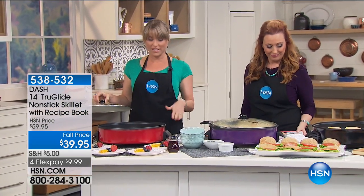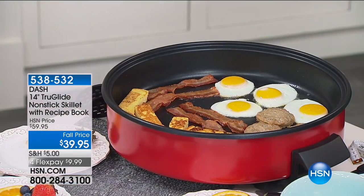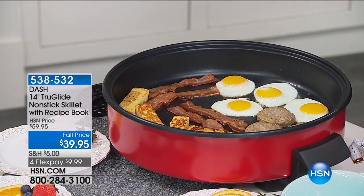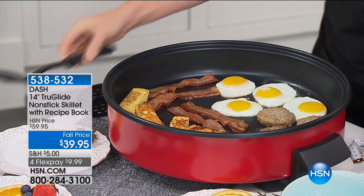Here's what I absolutely love — everybody can eat a hot meal all at the same time. Aren't you sick and tired of doing your pancakes and then this person eats, that person eats, and you're eating cold food at the end because you're the one that cooked it? That's never gonna happen with the Dash Skillet — it's our rapid skillet.